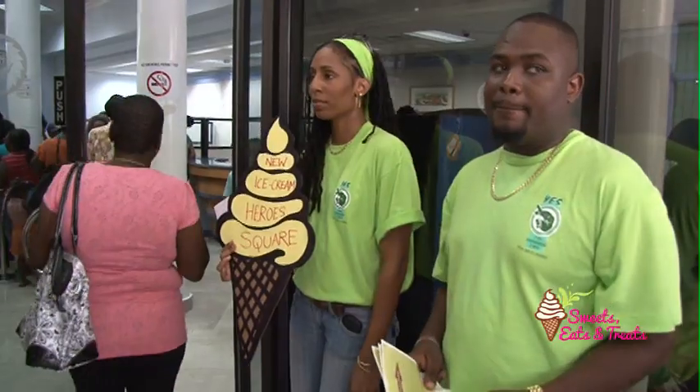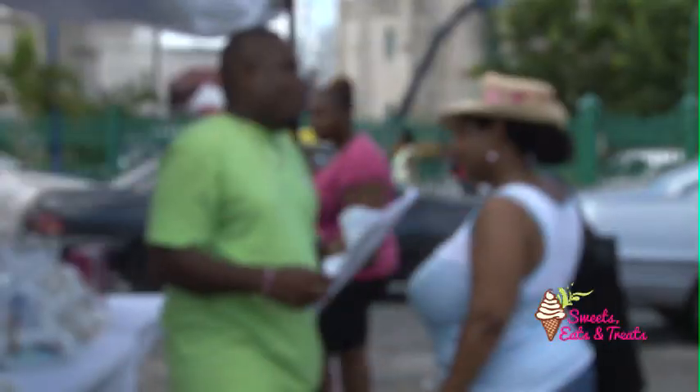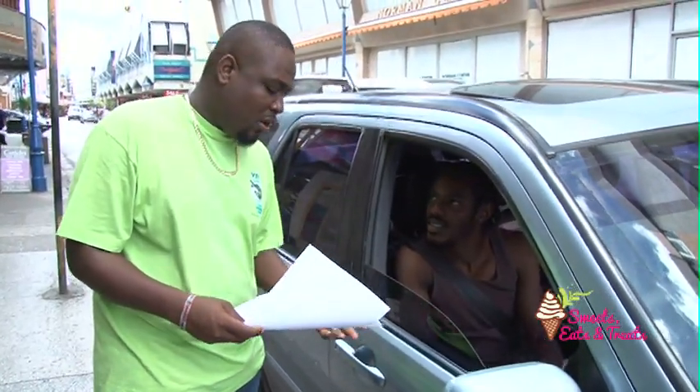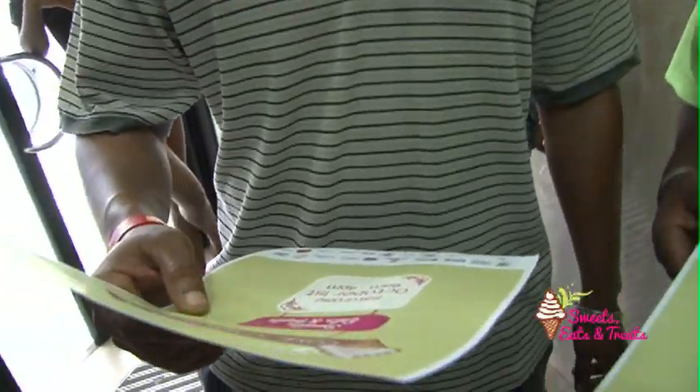I thought that was fun and different because you don't usually see people walking around with placards and stuff in town. We interacted with the customers and got feedback from them, offering samples as well. In terms of how sales were going, the products were moving quite well. Our new product is such a hit that we actually had to go back and get more.